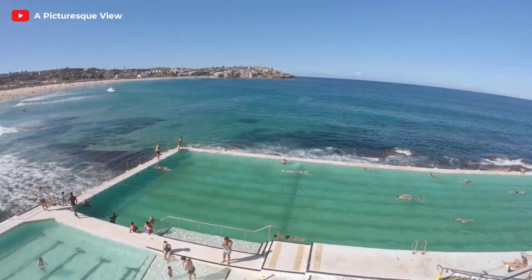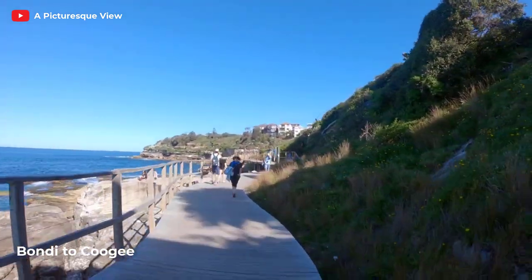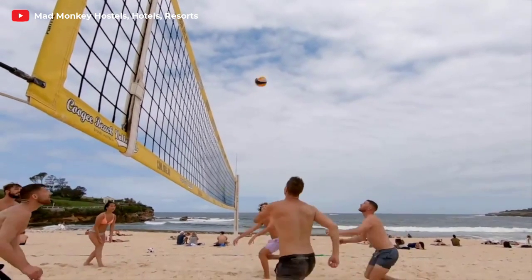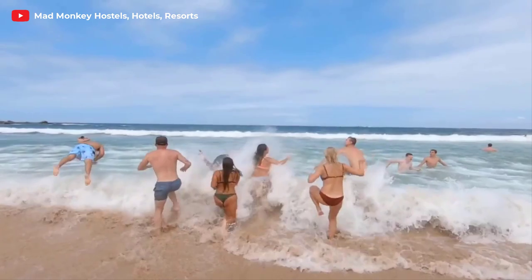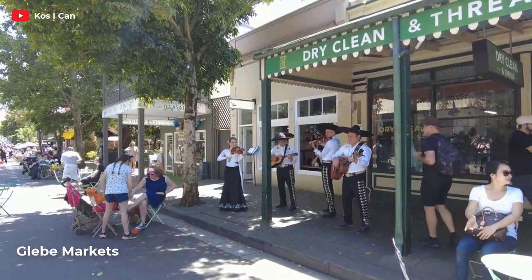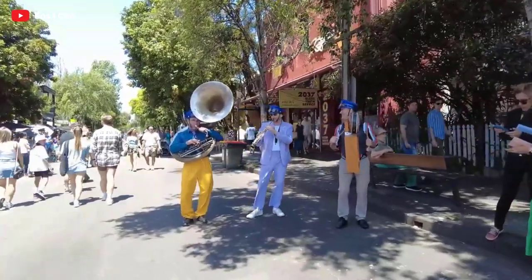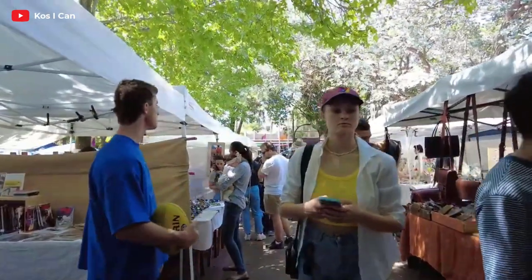Let's not forget about the scenic coastal walk from Bondi to Coogee. While Bondi Beach itself is a popular attraction, this coastal trail takes you to lesser-known beaches and lookout points along the way. It's a fantastic way to soak in the natural beauty of Sydney's coastline and discover hidden gems like Gordon's Bay and Cloverley Beach. If you're looking for a local market experience, head to Glebe Markets. Nestled in the vibrant suburb of Glebe, this hidden gem is a treasure trove of vintage finds, handmade crafts, delicious food stalls, and live music.